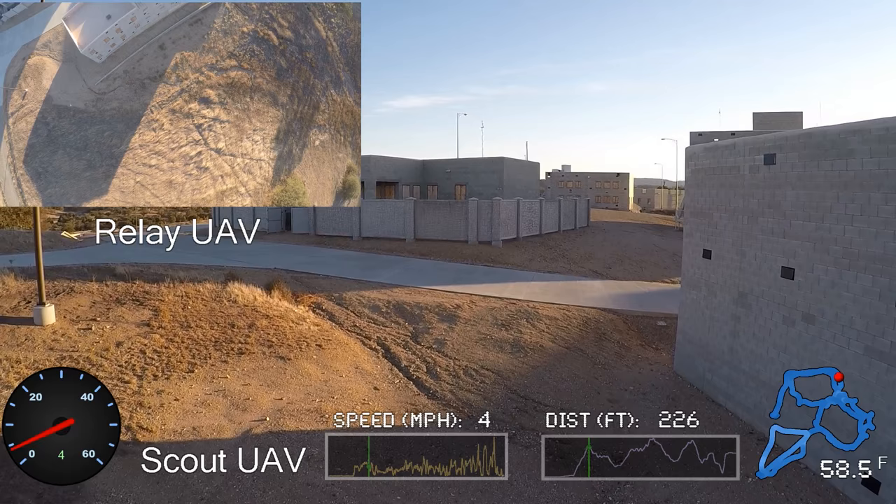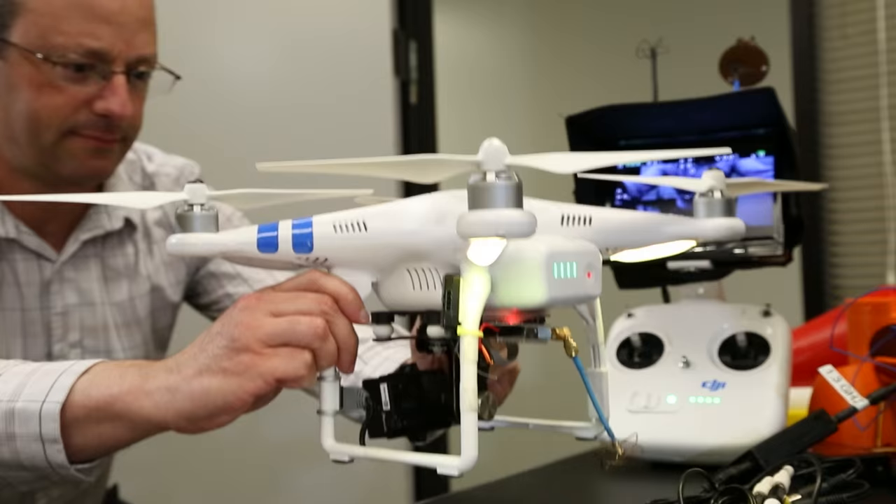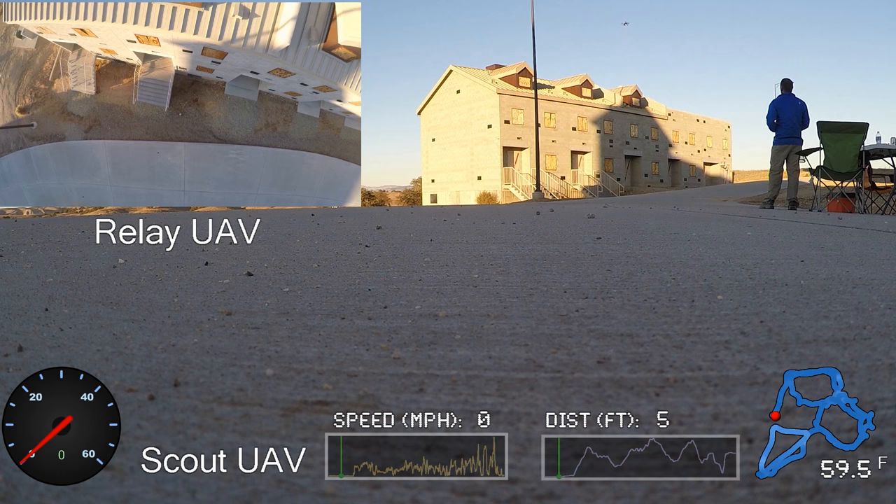A team from aerospace has come up with a way to deal with this problem. They bought two regular quadcopters and modified them in Aerospace's Engineering, Prototyping, and Innovation Center.